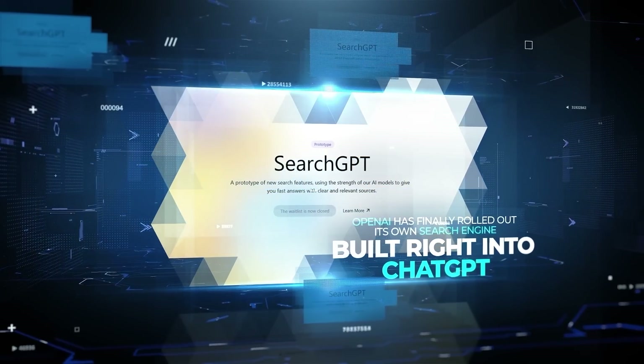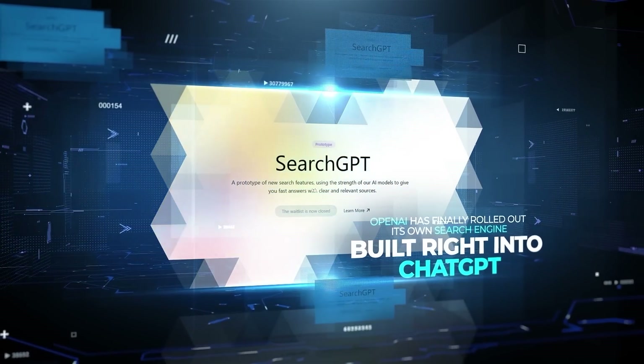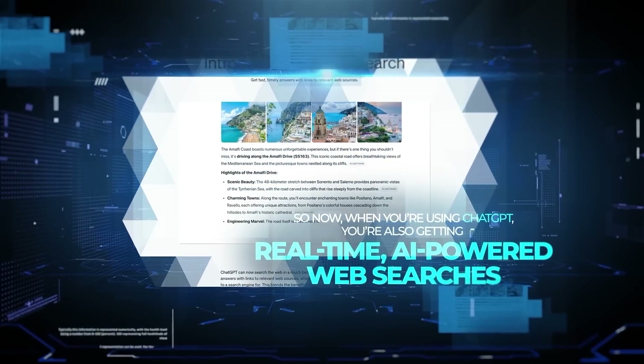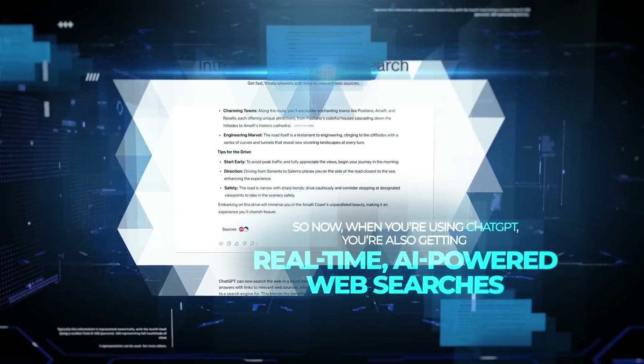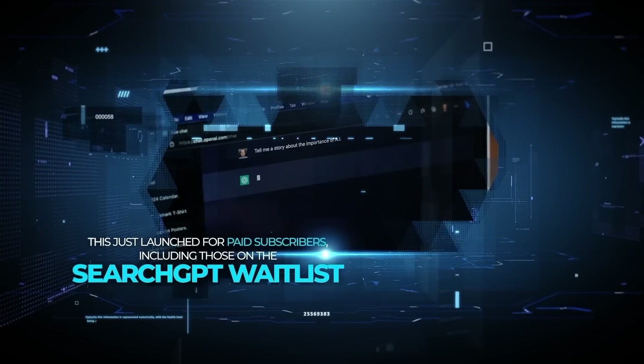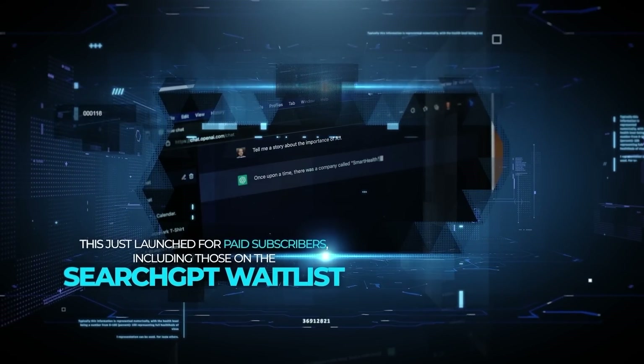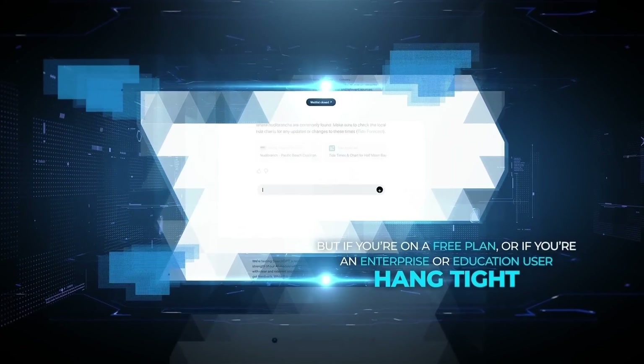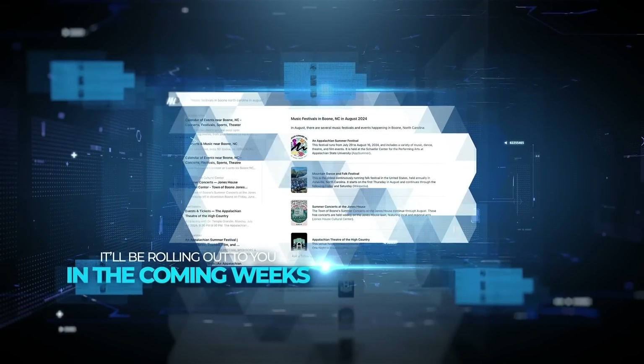OpenAI has finally rolled out its own search engine built right into ChatGPT, so now when you're using ChatGPT you're also getting real-time AI-powered web searches. This just launched for paid subscribers including those on the SearchGPT waitlist, but if you're on a free plan or if you're an enterprise or education user, hang tight — it'll be rolling out to you in the coming weeks.